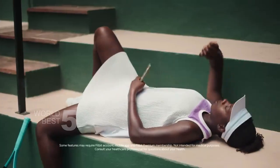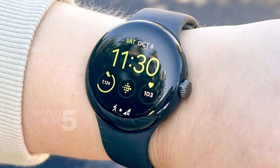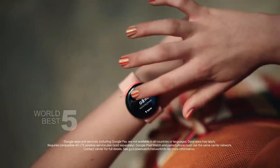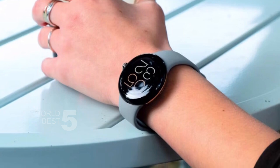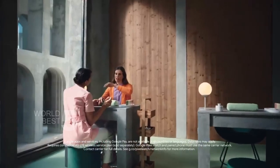The Google Pixel Watch is also a great tool for productivity. It has Google Wallet for contactless payments, turn-by-turn directions using Maps, and event notifications from Calendar. You can respond to messages, manage your inbox, and make calls right from your wrist. And with the ability to control your Nest devices from your watch, you can stay productive even when you're on the go.